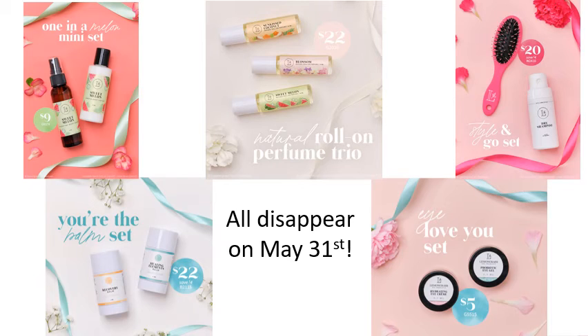We also have some little gift sets that you can purchase. They all are amazing and they all go away on May 31st, but you can grab all of these or any of these at a discounted price. I wanted to highlight the I Love You set — it's $5, what a perfect gift. It comes in an organza bag, and all of these come in a nice little cute bag.